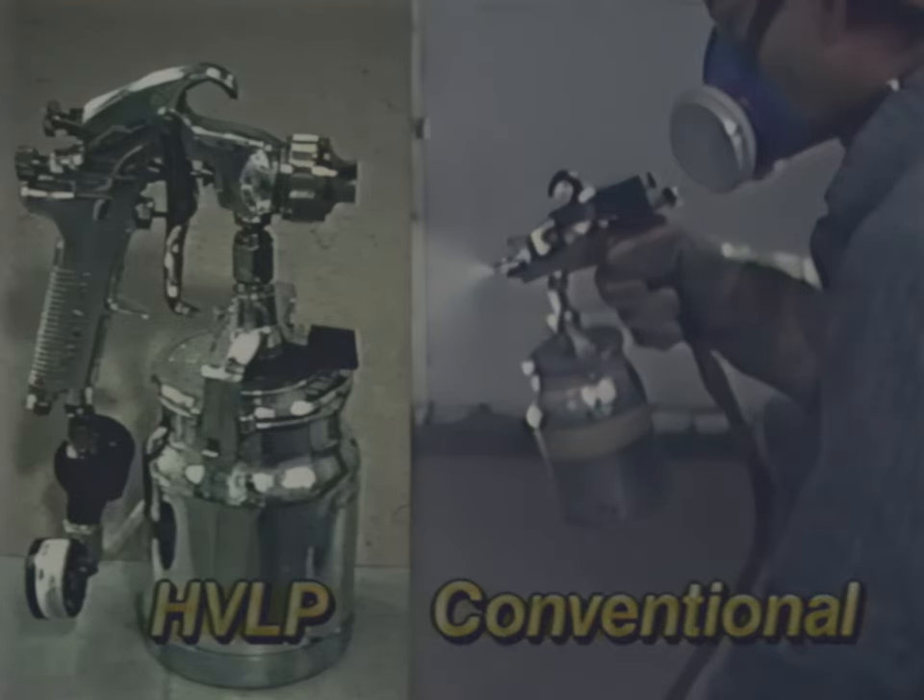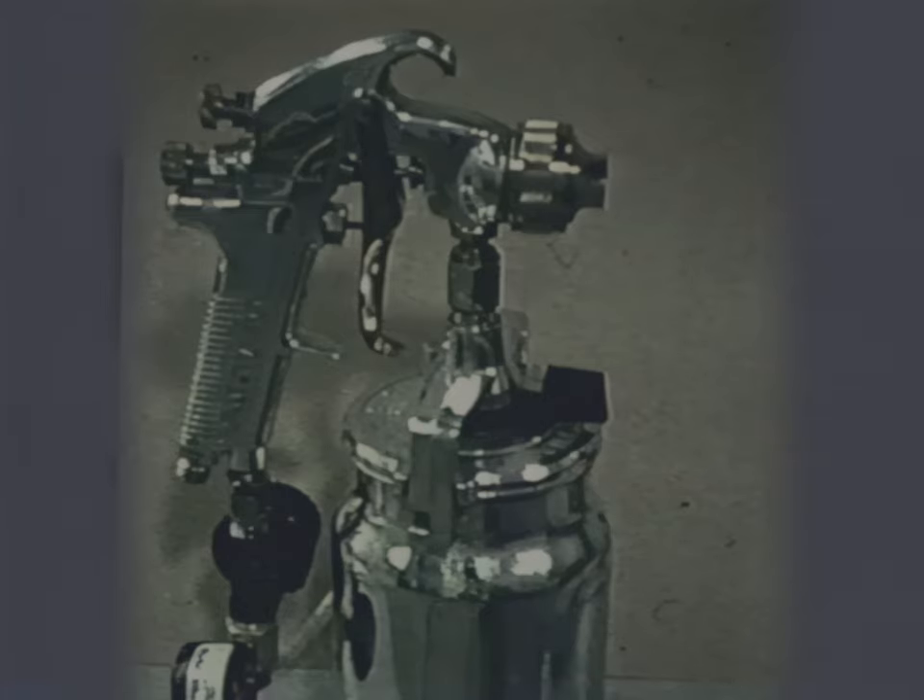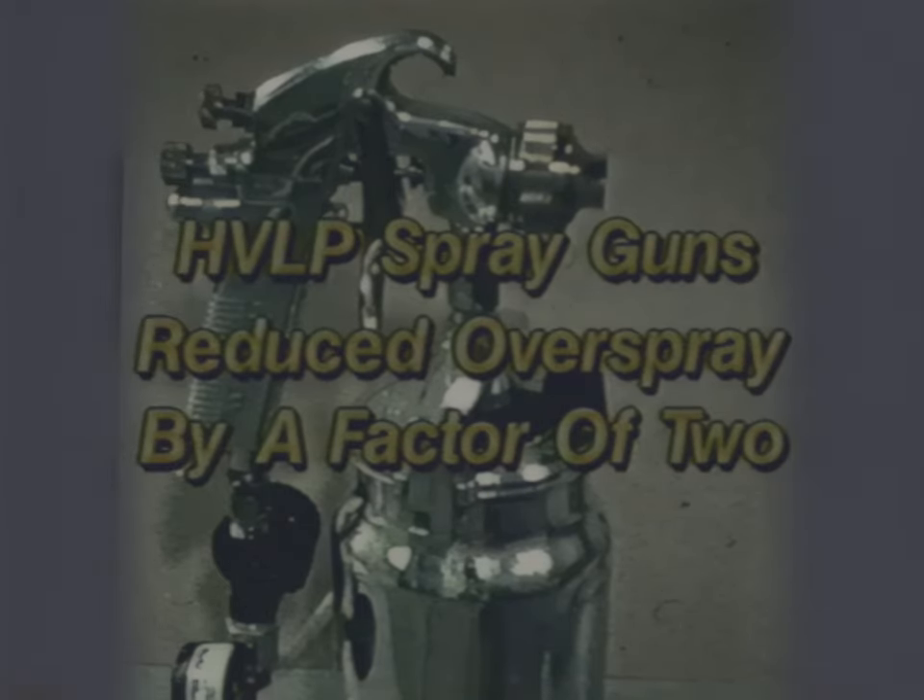NIOSH researchers showed that high volume, low pressure spray painting guns reduced particulate overspray concentrations by a factor of two compared to conventional guns.